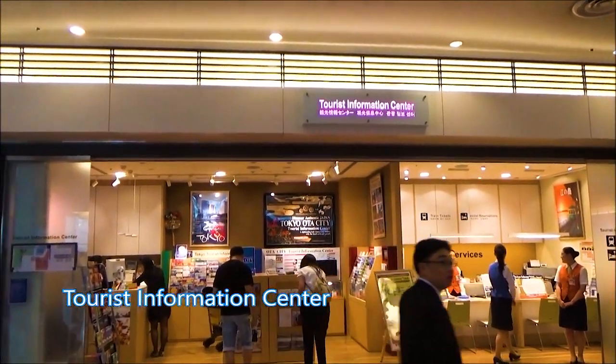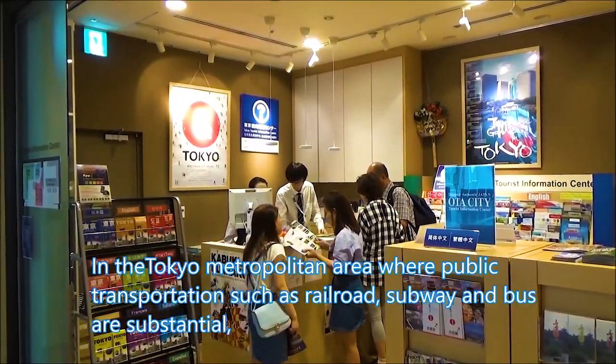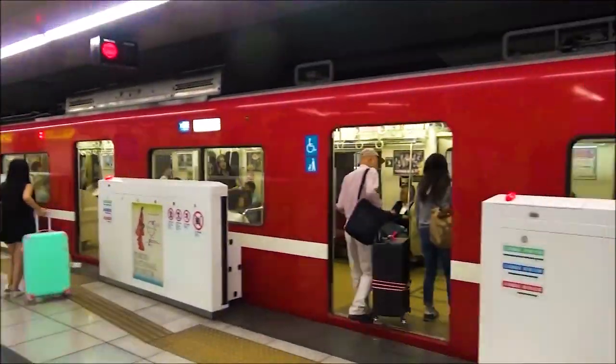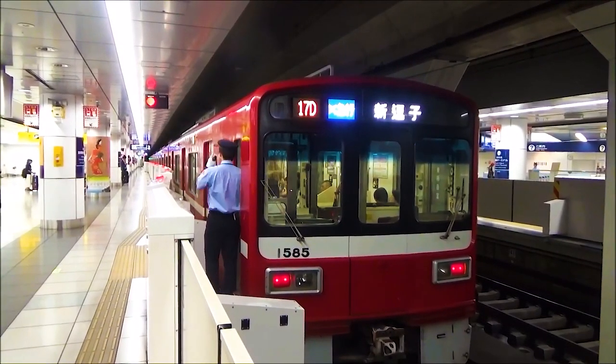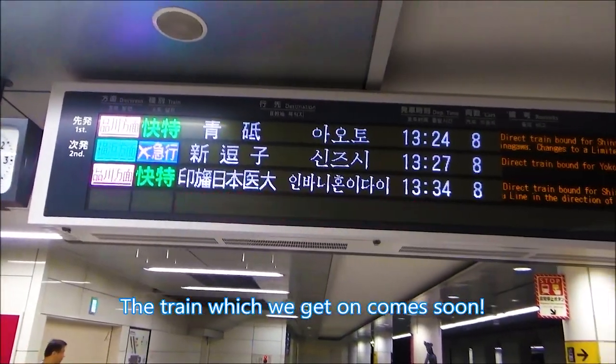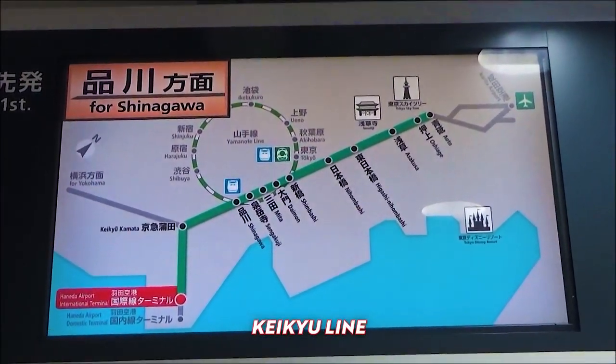Haneda's modern facilities, including restaurants, shops, and cafes, will make the airport experience pleasant. Haneda Airport is within the Tokyo metropolis. It takes less than one hour to reach it from Asakusa, Shibuya, Tokyo, and most other spots in the city. The Keikyu Line connects to both Terminal 1 and Terminal 2 of the airport.